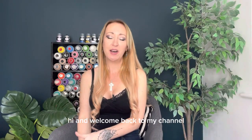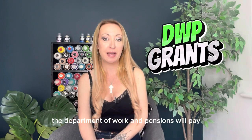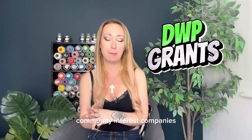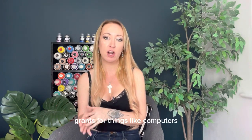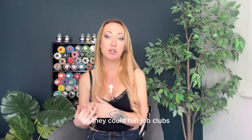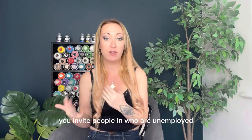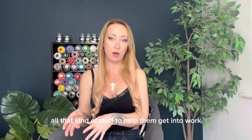Welcome back to the channel. In this video we're going to be talking about how the Department of Work and Pensions will pay community interest companies grants for things like computers, desks and chairs and other furniture so they could run job clubs. A job club is when you invite people in who are unemployed and you help them do things like job searches, CV building, interview techniques — all that kind of stuff to help them get into work.